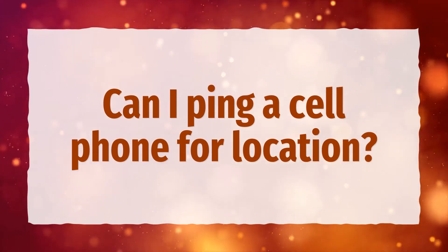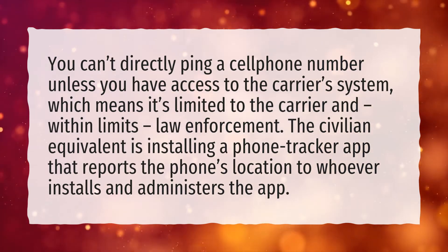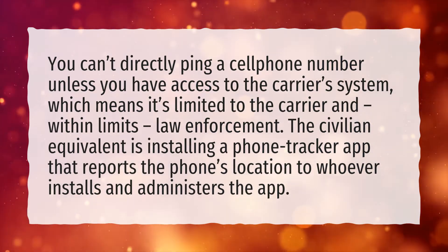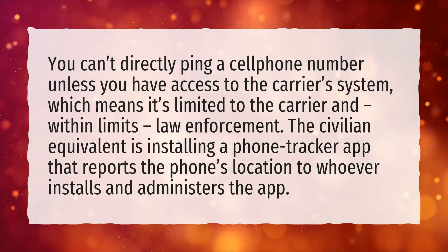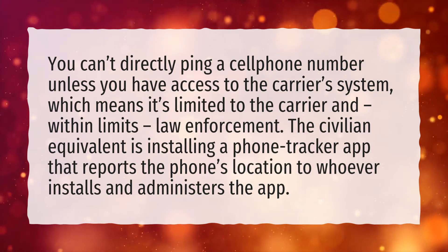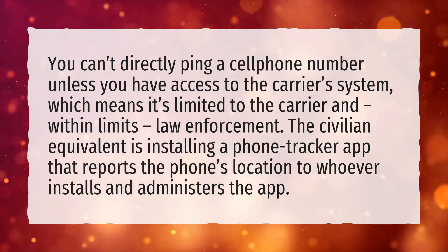Can I ping a cell phone for location? You can't directly ping a cell phone number unless you have access to the carrier system, which means it's limited to the carrier and, within limits, law enforcement. The civilian equivalent is installing a phone tracker app that reports the phone's location to whoever installs and administers the app.